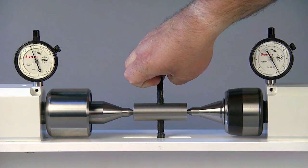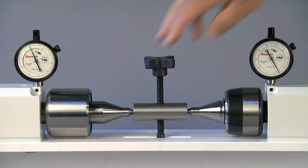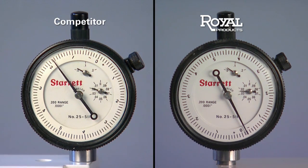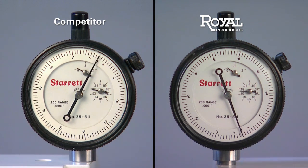After applying identical radial force, the long, thin point of the Competitor's Live Center flexes dramatically, while the short, thick Royal point shows very little movement.